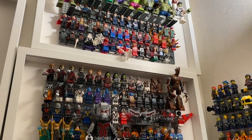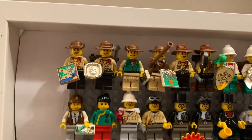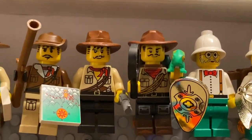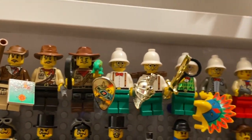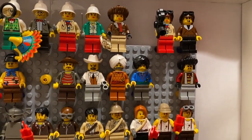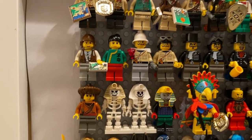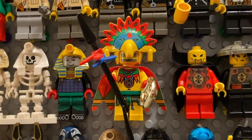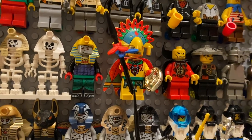Moving on from the Marvel walls, next up we have the LEGO Adventurers theme. We start with the many iterations of Johnny Thunder, who was for a long time LEGO's mascot — including the 2014 LEGO Movie version and the collectible minifigs version from just last year. His sidekicks like Dr. Kilroy and Pippin Reed are along for the ride, as well as side characters from the Adventurers universe. One of the most unique figures is Achoo from the Jungle sub-theme, one of the most detailed of the time with a very detailed cape.